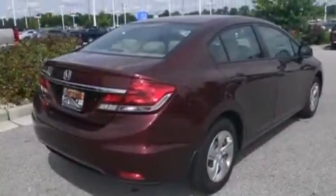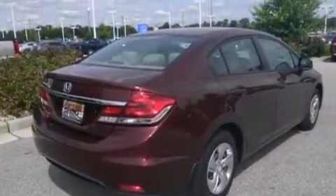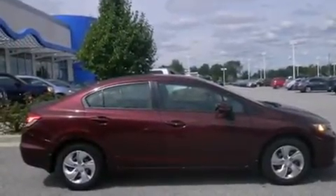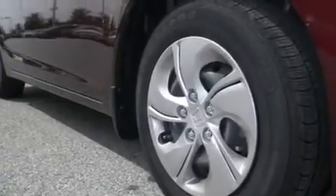Full power accessories, a rear window defroster, tinted glass, and the parking camera will display what's behind you as you back out of the driveway or into the perfect parallel parking spot.